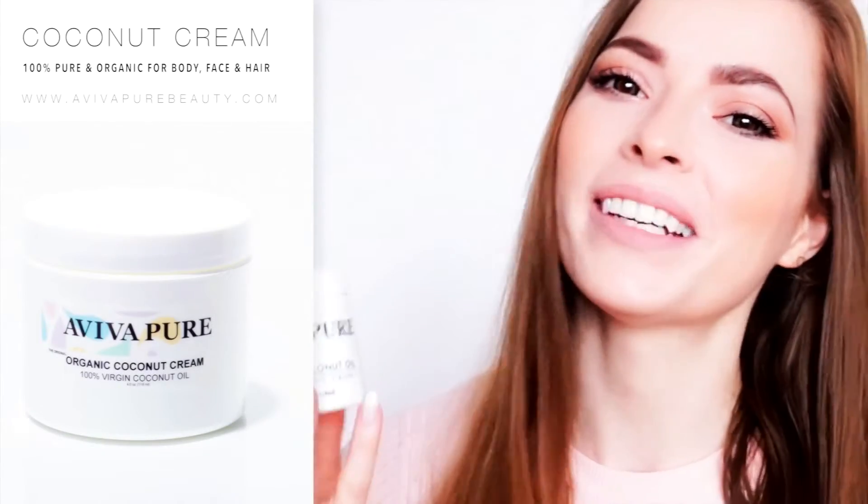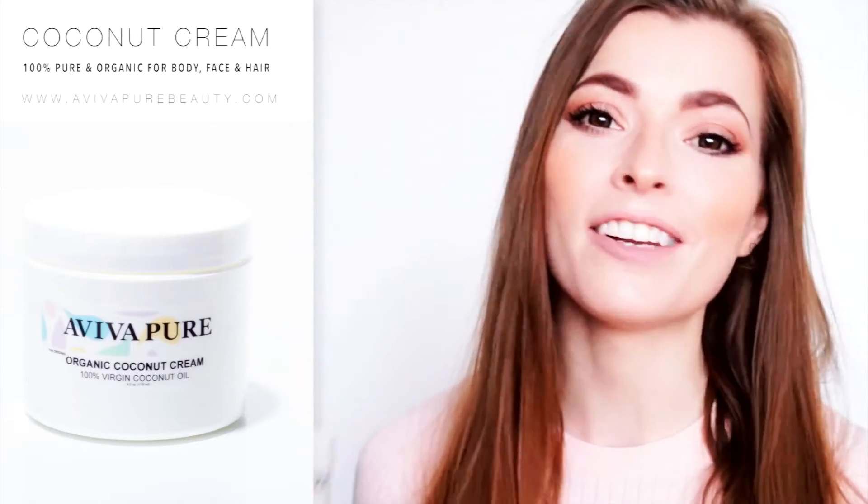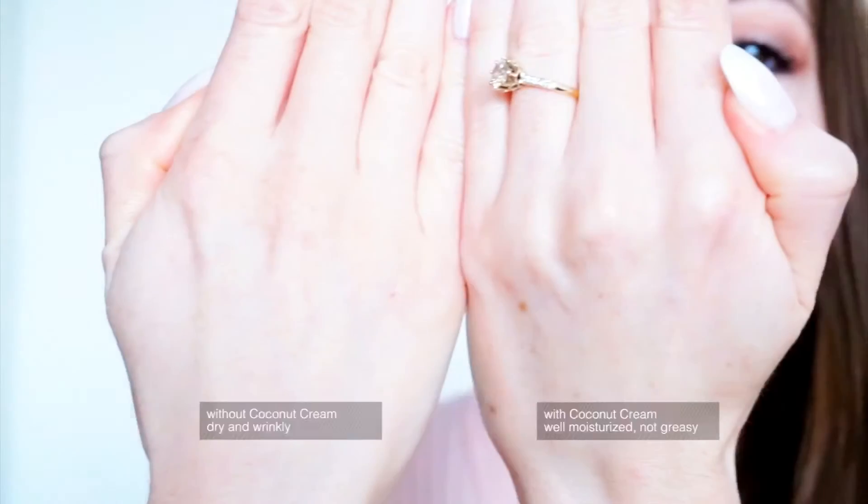When you open up the Aviva Coconut Cream, you will know instantly that this is not like any other coconut oil. It smells like actual fresh coconut. And once you start applying it onto your skin, you'll be amazed by how quickly it absorbs without leaving any greasy residue.